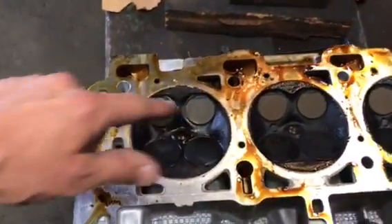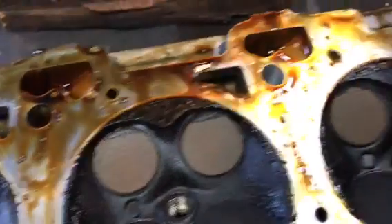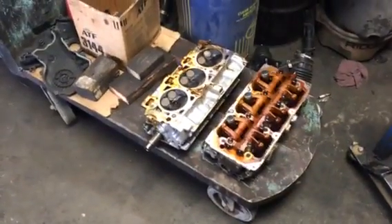You can see on the heads here too where it took the carbon off on the edges. So this one pretty much needs all the valves done — valve job — and then put it back together and it should be good to go. Just wanted to show y'all.